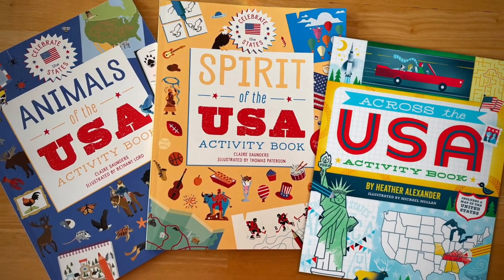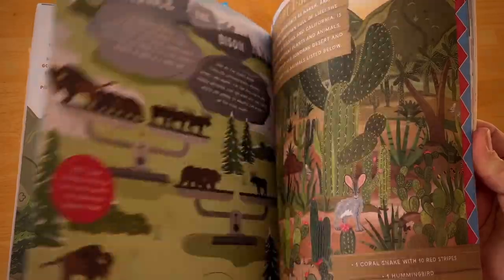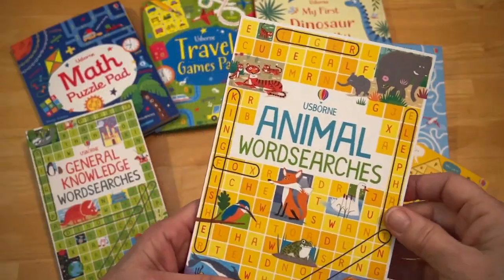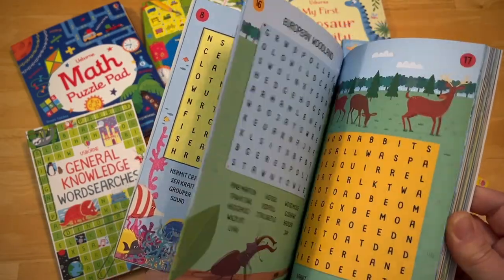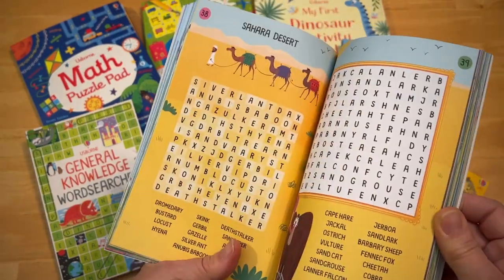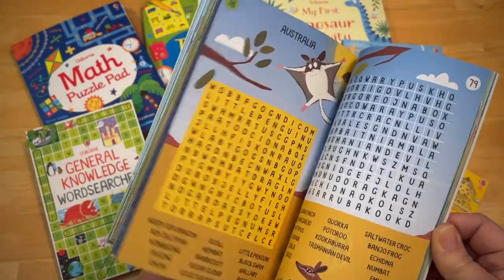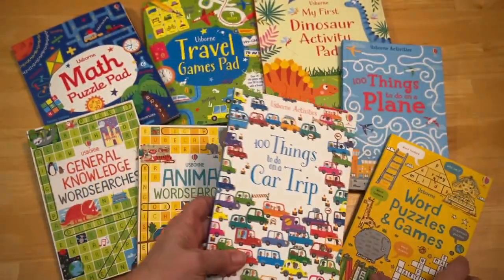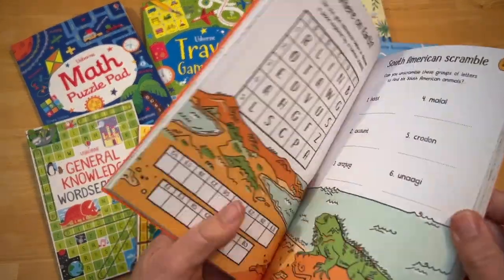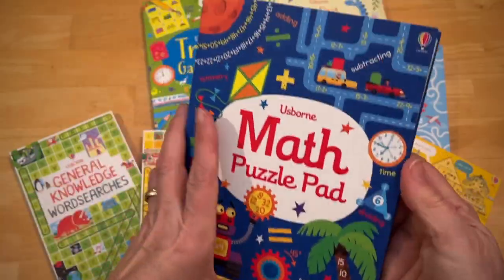Grab your pens and pencils — it's time to celebrate the USA. Did you know that doing word searches actually helps improve language learning? It's a great way for people of all learning abilities to learn words, increase vocabulary, and make you feel smarter — all of which builds confidence.